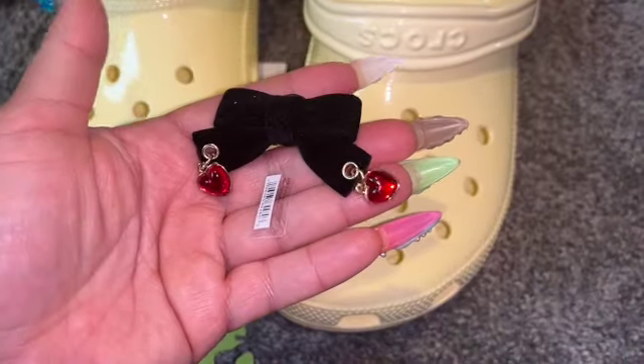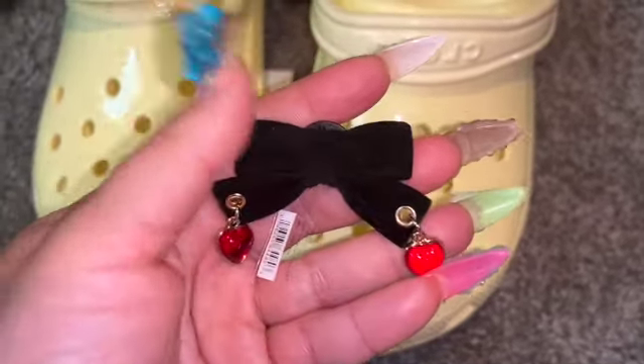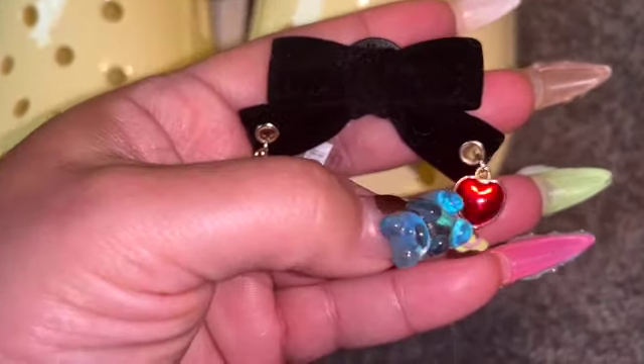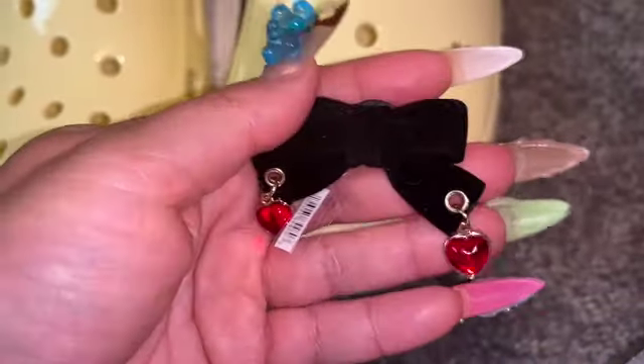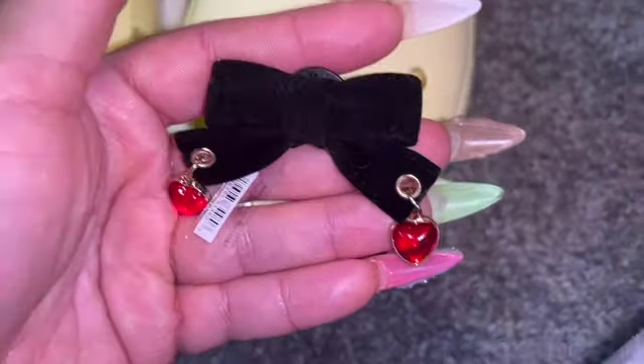Another bow one — this one is like a velvety bow, a velvety black bow with little red hearts attached. This will definitely look cute on the Valentine's Day Crocs that I have. I think they're so cute!